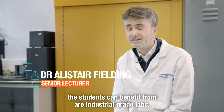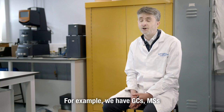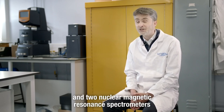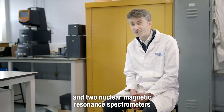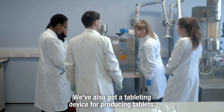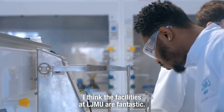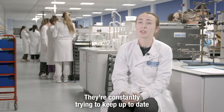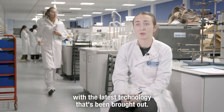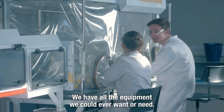The teaching facilities that students can benefit from are industrial grade labs. For example, we have GCs, MSs, and two nuclear magnetic resonance spectrometers of 600 and 300 megahertz. We've also got a tableting device for producing tablets. I think the facilities at LJMU are fantastic — they're constantly trying to keep up to date with the latest technology. The labs are all high-tech, state-of-the-art, and we have all the equipment we could ever want or need.